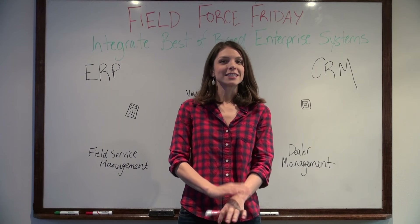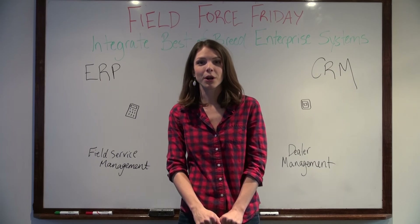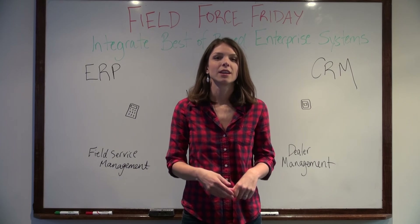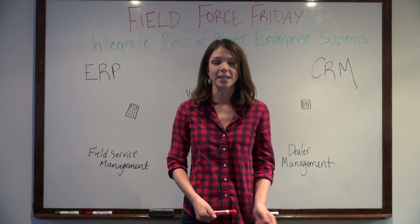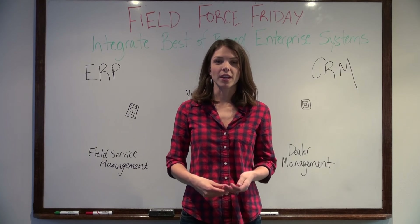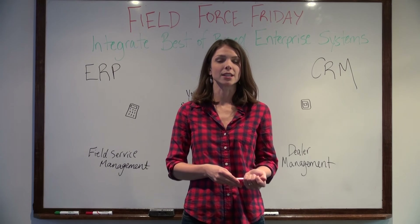Hey everyone, thanks for tuning in. Today we're going to talk about why you should integrate best-of-breed enterprise systems to run your business. As a company executive, you're faced with a ton of tough decisions to make every day. One of the toughest you'll face is which enterprise solutions you should invest in to manage your business.